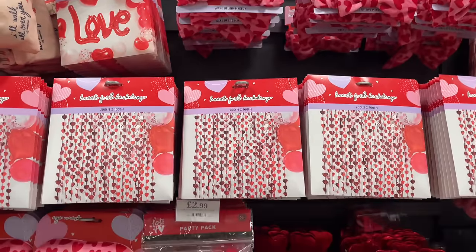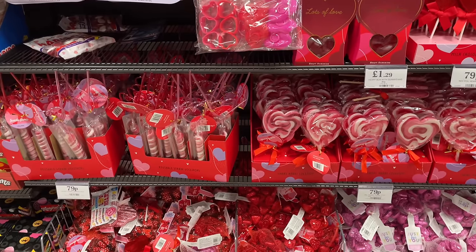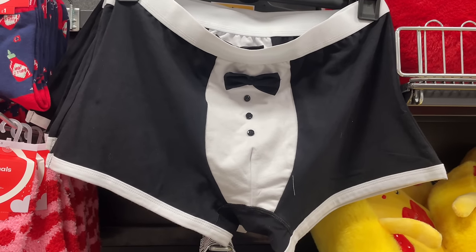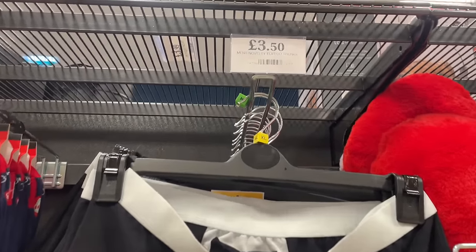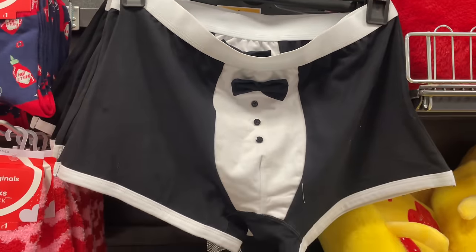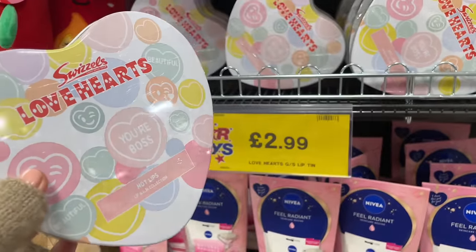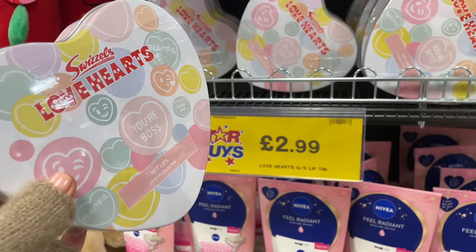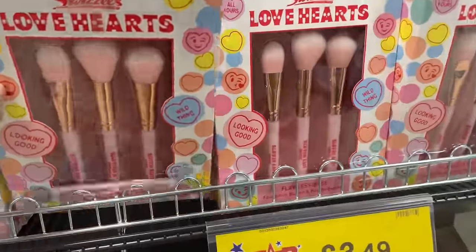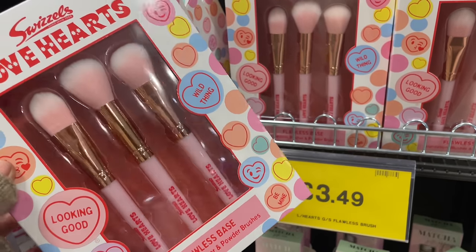They've got lots more Valentine's decorations - balloons, eye masks, and lollies. How funny are these tuxedo boxer shorts - they'd be really good if you were getting married as well. They've got love hearts lip balms - I'm confused, do people buy things like that for Valentine's Day? They must do. They've also got love hearts makeup brushes.